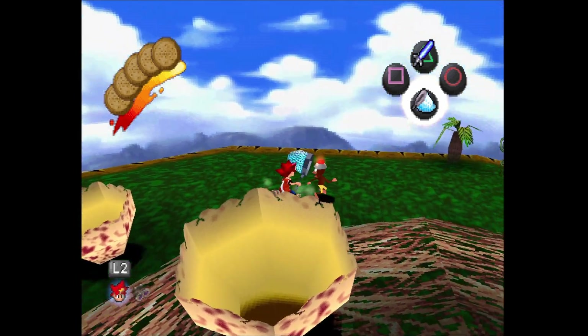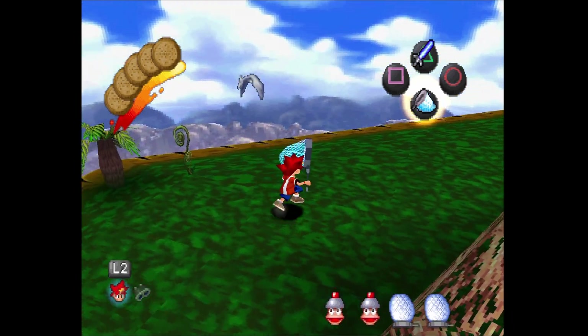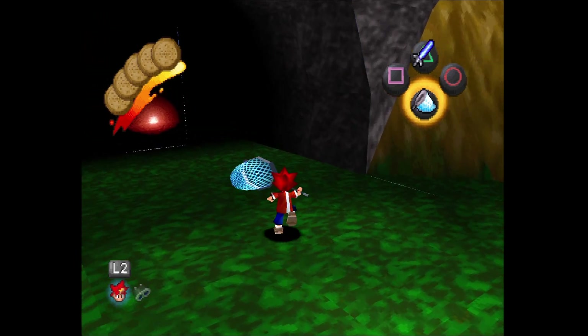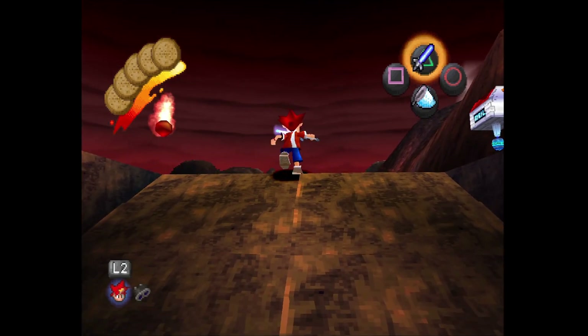I've never chased an ape in real life, nor do I ever hope to, but if I did, I would assume some bright musical music would be playing — until the ape turned around, mauled me, and ripped my fingers off. Apparently that is what they do. But as we move further into Ape Escape, the soundtrack really just drives forward how weird and charming this game really is.